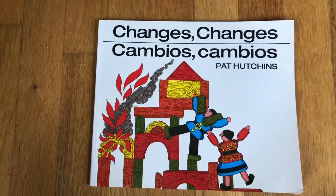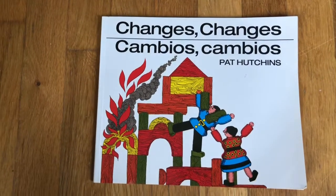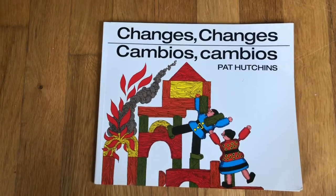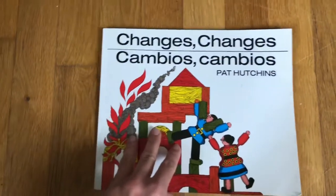Remember, we won't see any words. We'll have to tell the story using just what we see — what we think in the pictures. Okay, let's go.